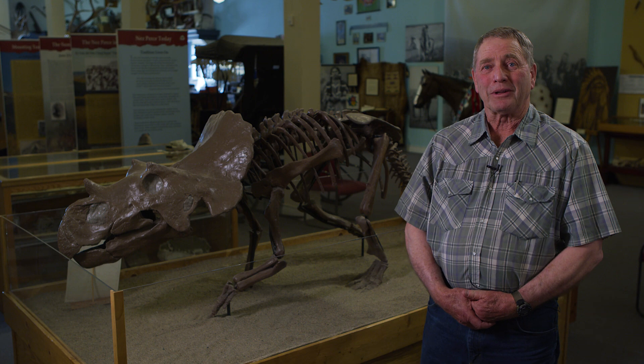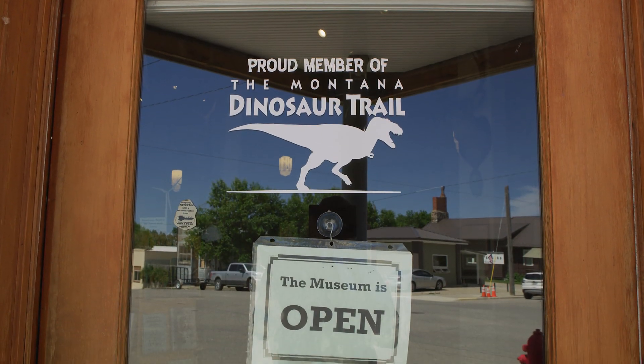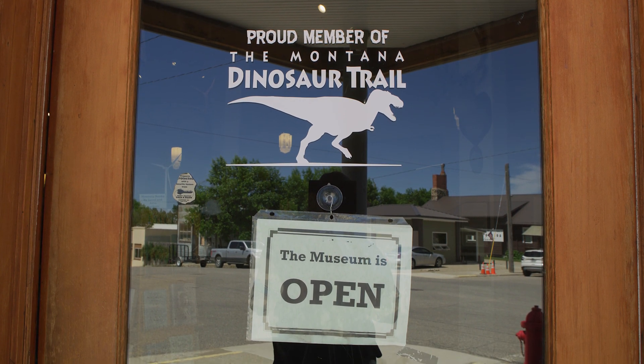Everyone is sure welcome to come to this area. There's lots to see here — it's a great museum they put together here in Harlowton, and it's a very nice museum.